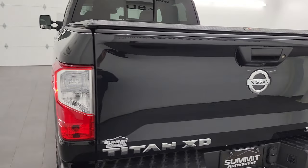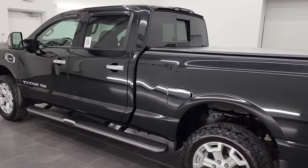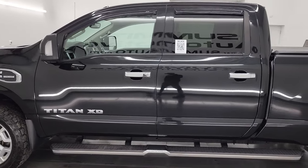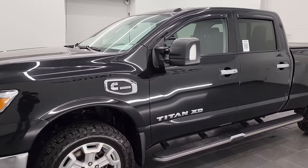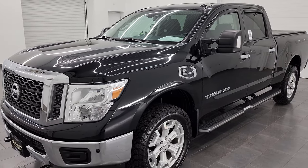Your new and used light duty truck headquarters. This 2018 Nissan Titan XD has the 5-liter V8 Cummins diesel engine that puts out 310 horsepower and 555 foot-pounds of torque.